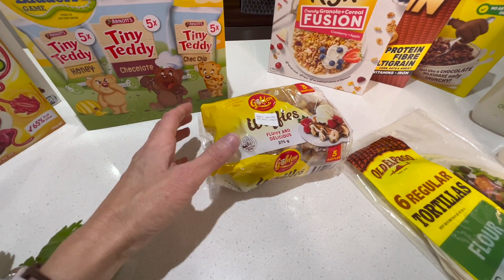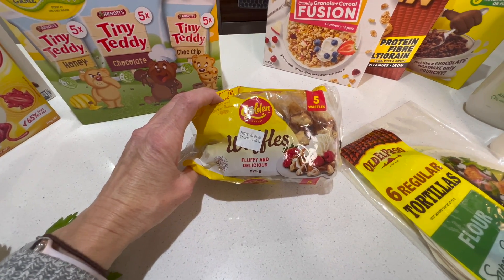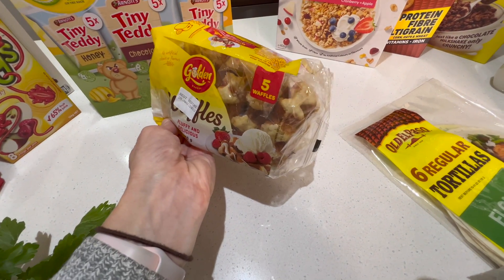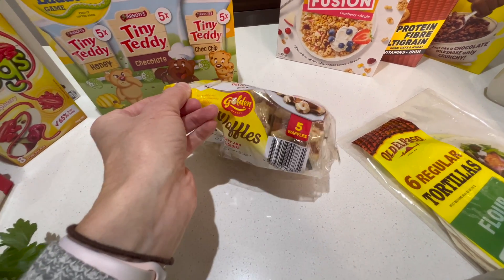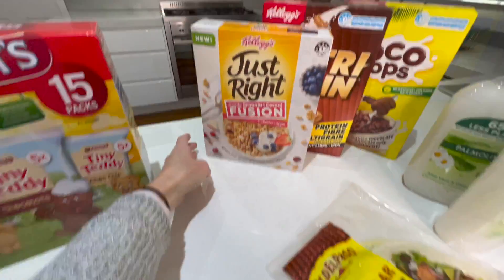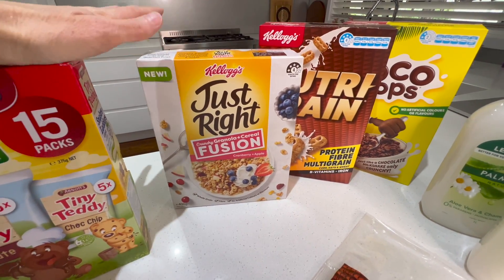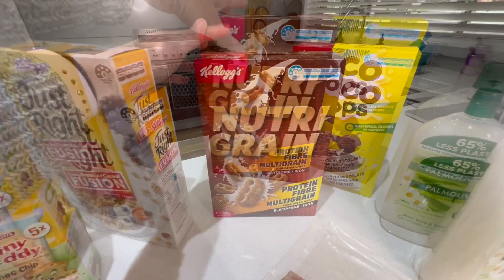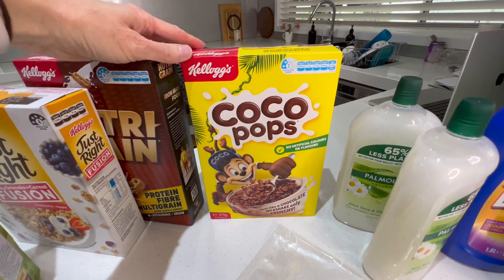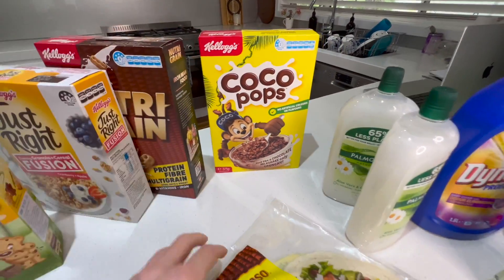I was trying to buy a waffle maker but it's very hard to find one at the moment. I thought it might be best for the kids to try waffles first to see if they actually like them — these are quite thick ones — so we'll give them a go before I go buying a waffle maker. I've got some Just Right which I enjoy in the morning just to change it up from oats, something to try out. And some Coco Pops — we only have this like once a week as a treat but the kids really enjoy it.